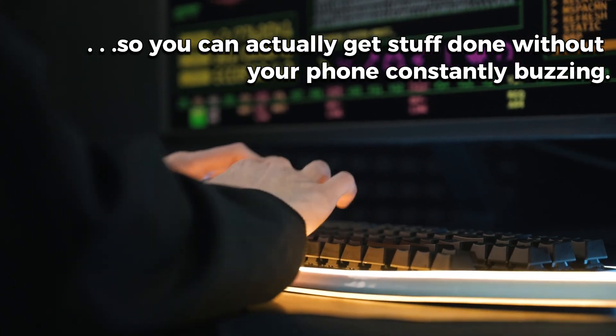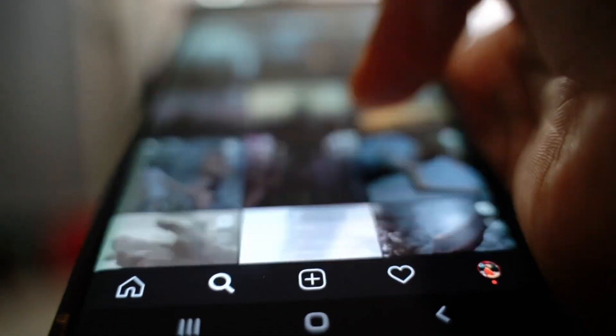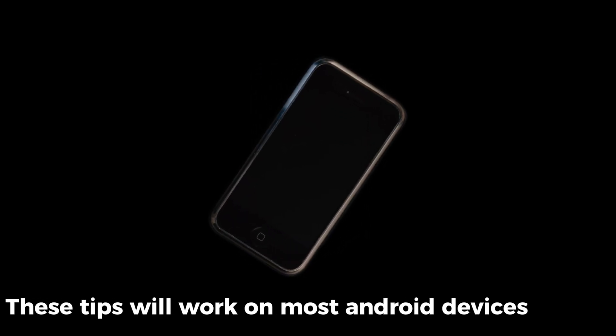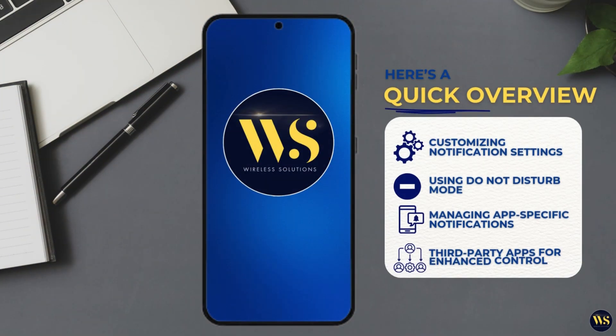Without your phone constantly buzzing. The phone I am using today is the Infinix Hot 8, but honestly, these tips will work on most Android devices, so stay tuned. Here's the game plan for today's video: 1. Customizing notification settings. 2. Using Do Not Disturb mode. 3. Managing app-specific notifications. 4. Third-party apps for enhanced control. So let us get started.